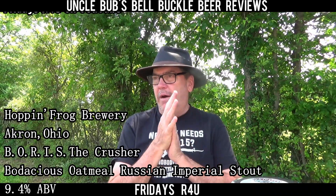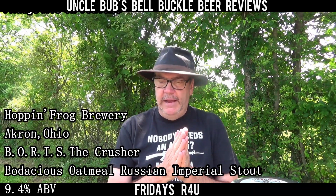Hey y'all, welcome to a Hopping Frog Fridays are for you on Uncle Bug's Bell Buckle Beer Reviews. I've got my last Hopping Frog that I'm going to do for you. I went to Murfreesboro a while back and picked up several Hopping Frogs in singles, and I've been trying to do them on Fridays. I've got my last one today.